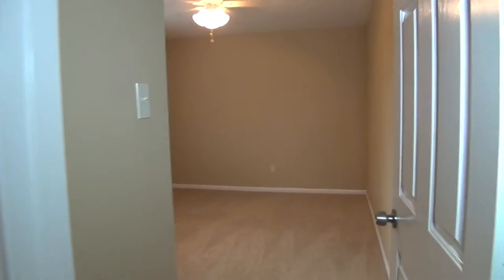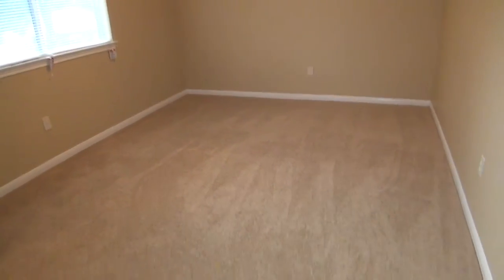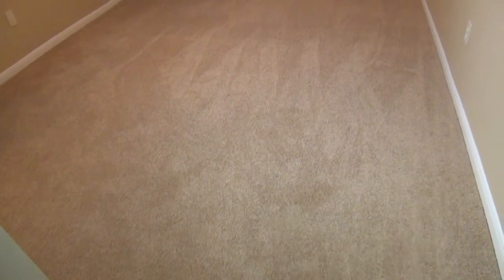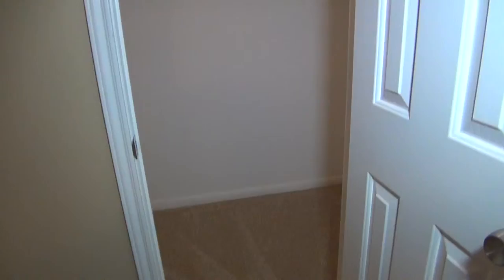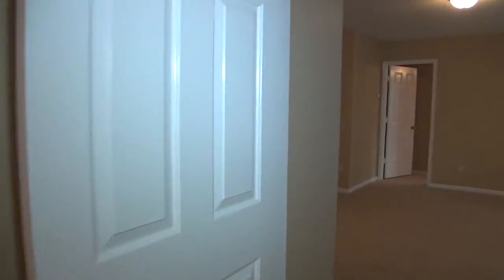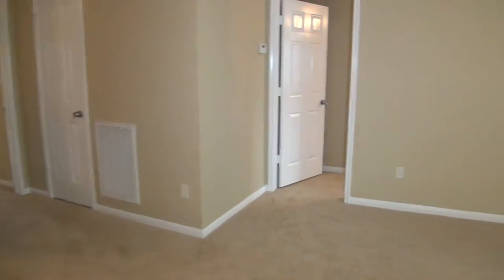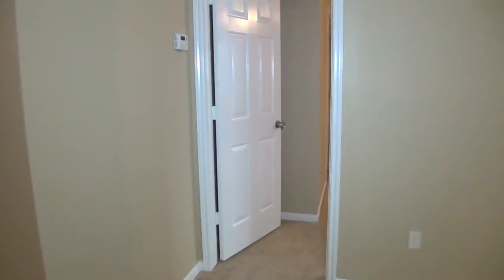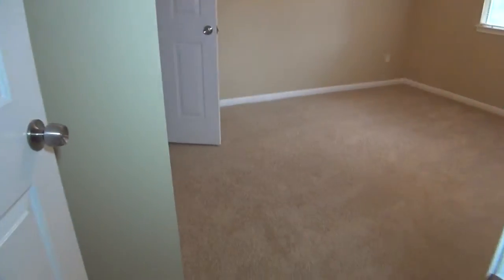This would be bedroom number four — a very good size bedroom also, about 14 feet by 10 feet, so it's a little bit deeper. Again a good size walk-in closet. It's kind of nice that these bedrooms are not lined up one after another — they're spread out a little bit, so each bedroom occupant will have a little more privacy.